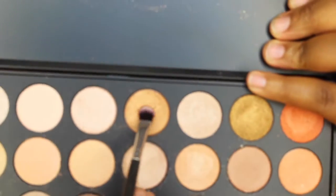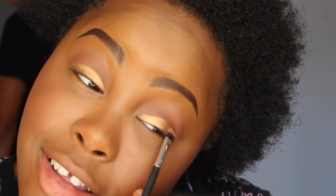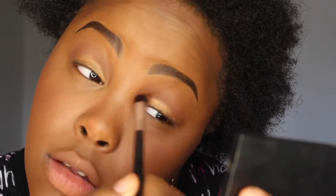From the 35OS palette, I'm going to use a gold color and put it on the lid of my eye. Now I'm going to use a blending brush and bring the gold out so it goes outwards. It's subtle, but not too much. I don't want to do too much — I just want something simple.